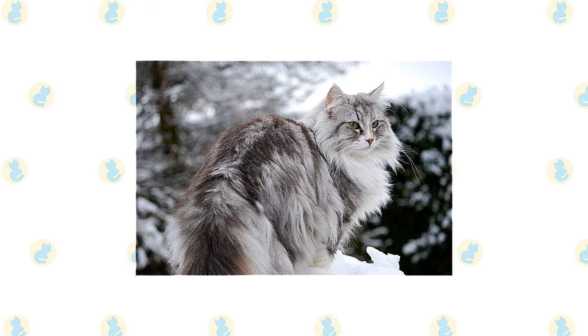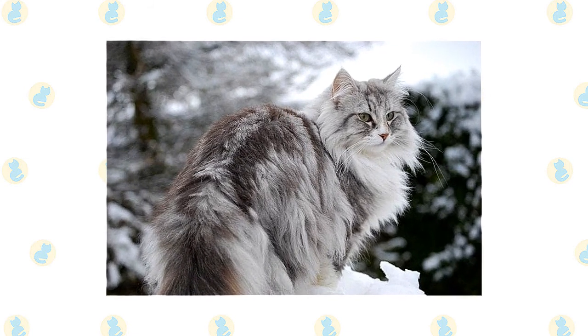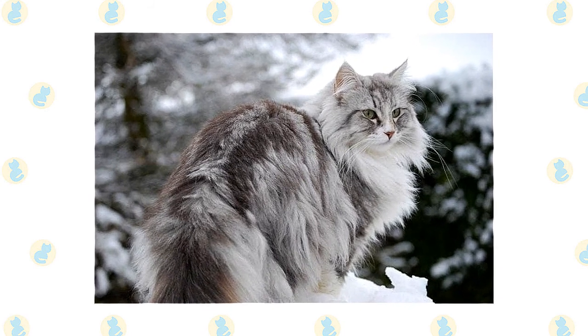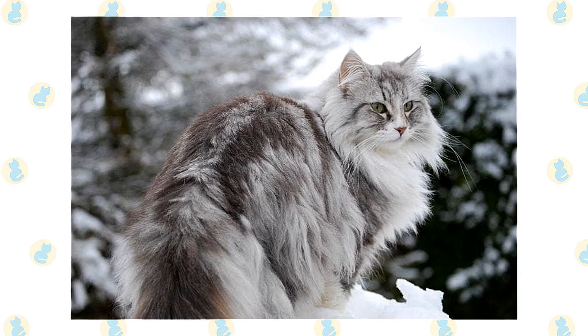A Wegie in summer looks relatively naked compared to his full winter glory. The coat comes in almost every color and pattern, with or without white, with the exceptions of chocolate, lavender, or lilac, or a pointed pattern like that of the Siamese.